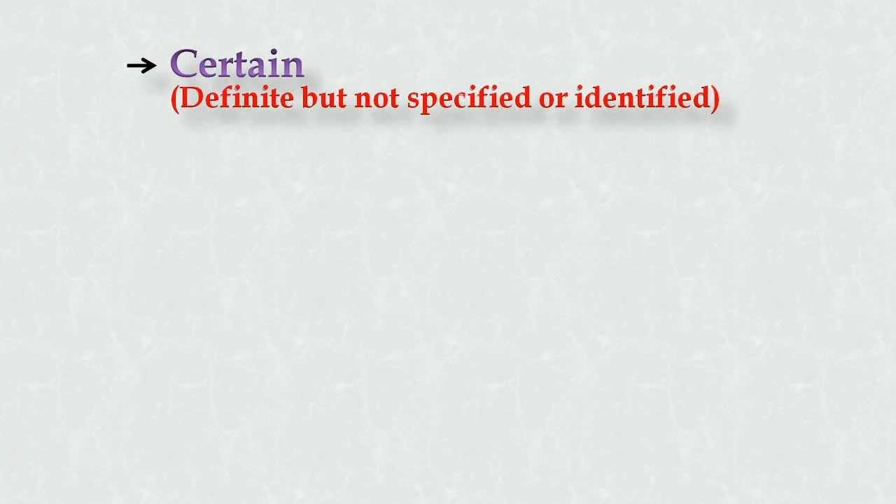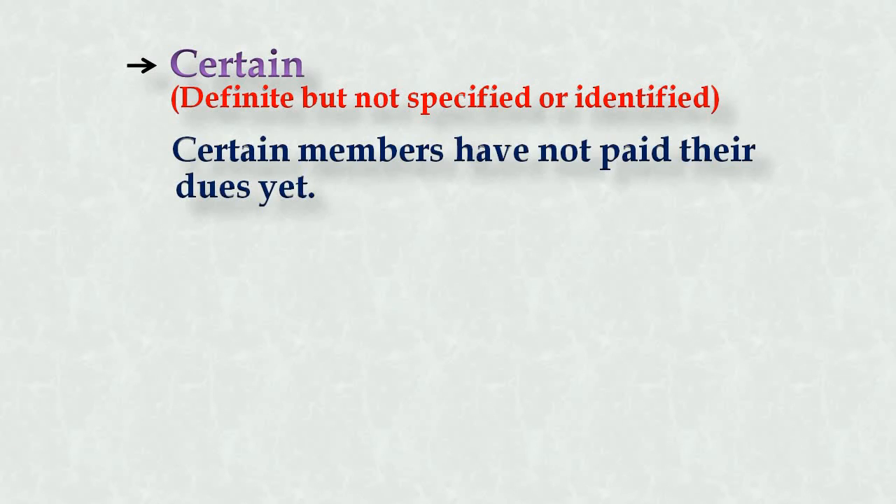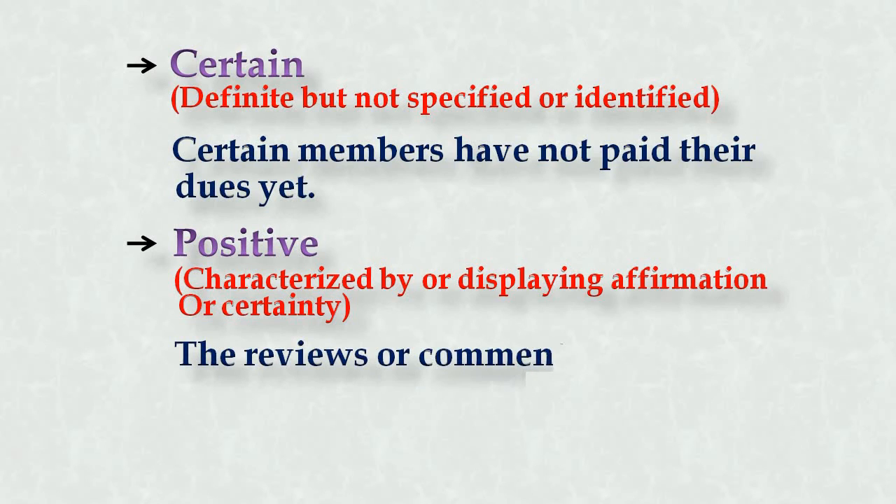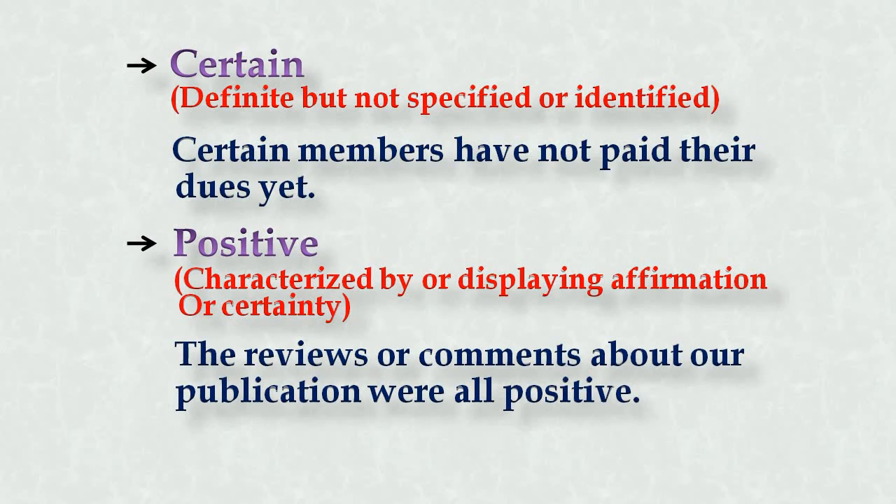First synonym: certain — definite but not specified or identified; you just have an idea. Example: 'Certain members have not paid their dues yet' — you're not sure exactly how many people, but you have an idea. Second: positive — characterized by displaying certainty. Example: 'The reviews and comments about our publication were all positive.'